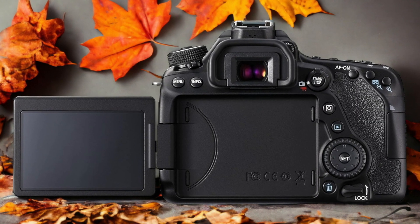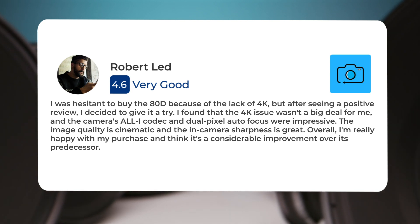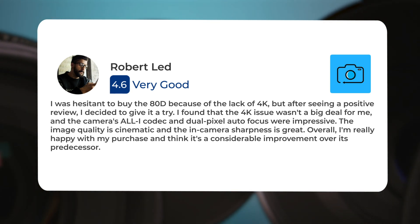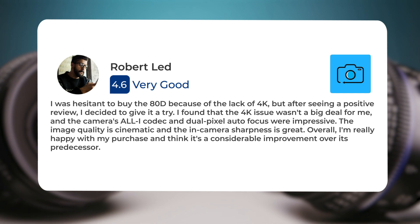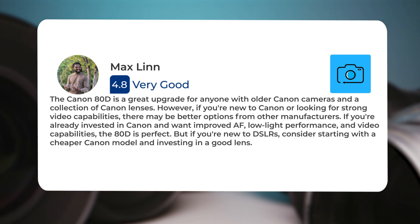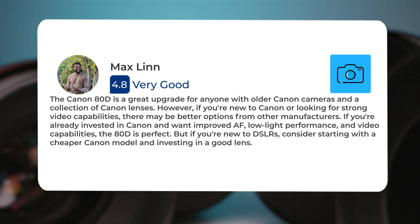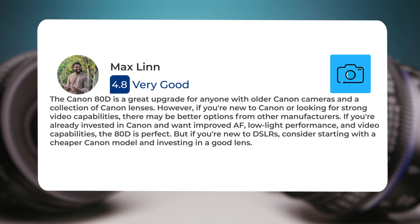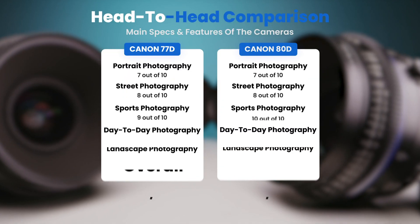Here's what people have to say about the Canon 80D. One user was hesitant to buy the 80D because of the lack of 4K, but after seeing positive reviews decided to give it a try. They found the 4K issue wasn't a big deal, and the camera's All-I codec and Dual Pixel autofocus were impressive. The image quality is cinematic and in-camera sharpness is great. The Canon 80D is a great upgrade for anyone with older Canon cameras and a collection of Canon lenses. However, if you're new to Canon or looking for strong video capabilities, there may be better options from other manufacturers.